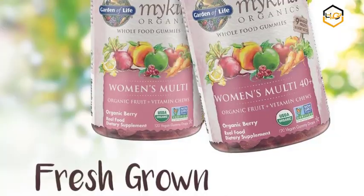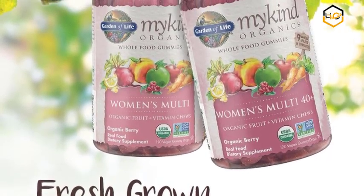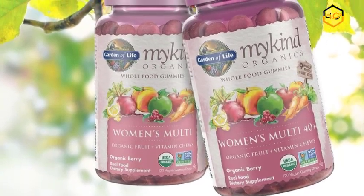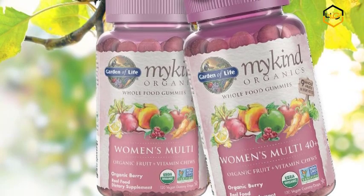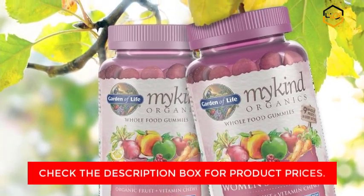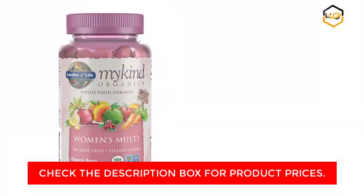Women-specific — this gummy multivitamin for women has targeted ingredients to support the needs of women including organic packer and whole food cranberry and 800 IU vegan D3 vitamin. Certified USDA organic and non-GMO project verified, certified vegan, certified gluten-free and kosher, with no artificial flavors or colorings.